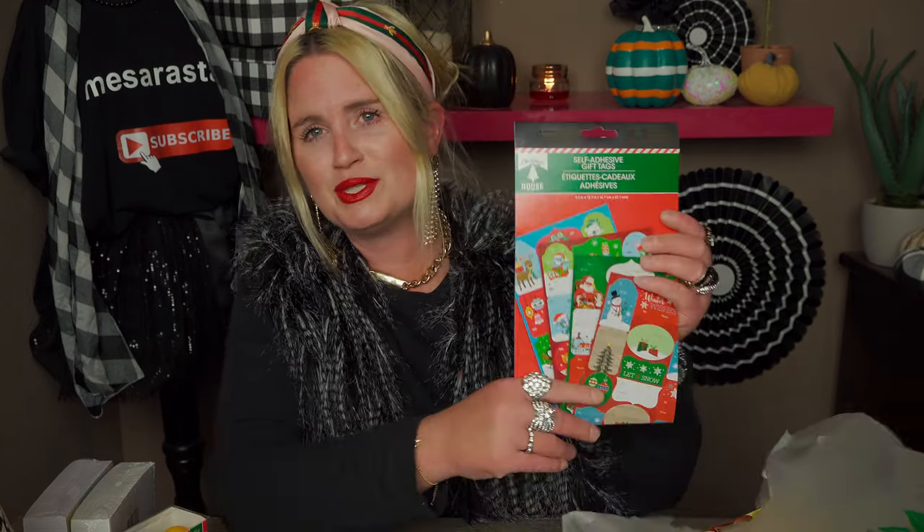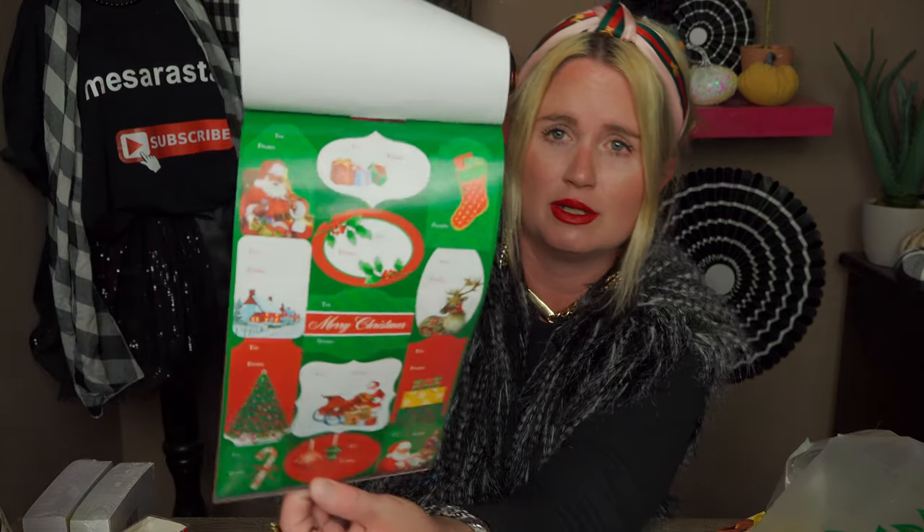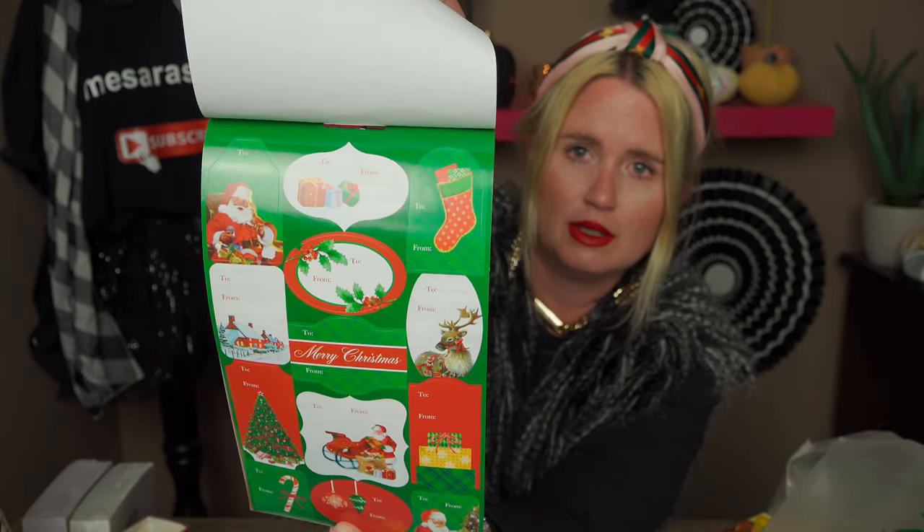I also picked up some self-adhesive gift tags because if I want to start wrapping gifts I want to be prepared — Christmas is really coming up. Some of these are new to me that I didn't see last year. I always end up needing a few packs of these, so I started out with one.